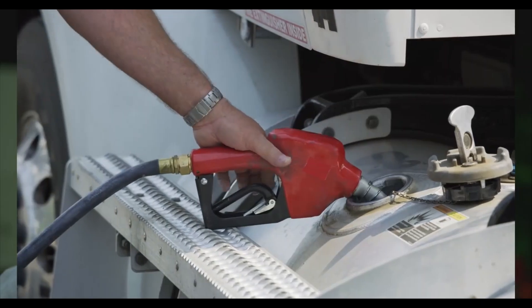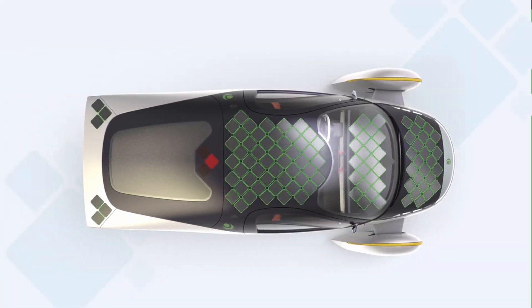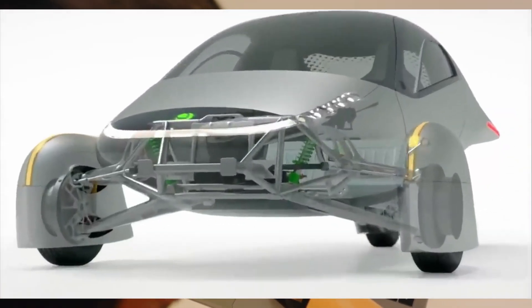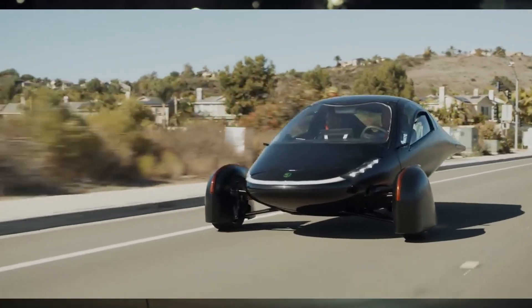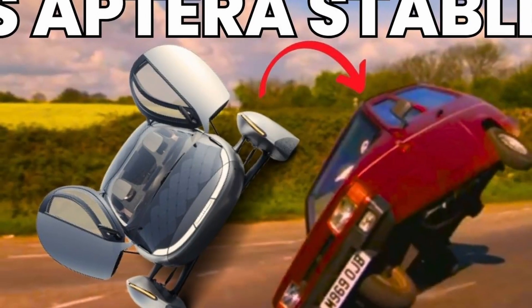Conclusively, Aptera's Tadpole configuration — two wheels at the front and one at the rear — demonstrates superior stability due to its optimal distribution of braking and steering forces, lower center of gravity, and force dissipation through potential sliding. Physics principles such as the distribution of momentum, torque reduction through a low CG, and the behavior of forces during lateral shifts all contribute to the inherent stability of this design. The Aptera SEV's ability is a testament to intelligent engineering that considers both physics and safety. By placing two wheels at the front and leveraging a low center of gravity, the Aptera avoids the pitfalls of the Delta configuration, making it an ideal choice for safe, efficient, and sustainable transportation.